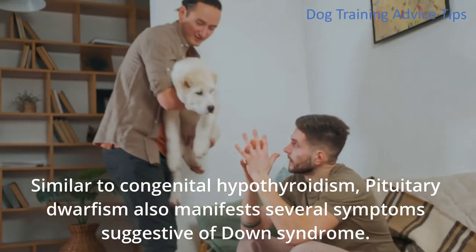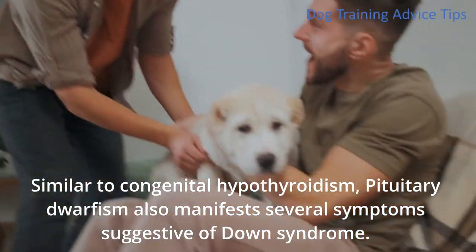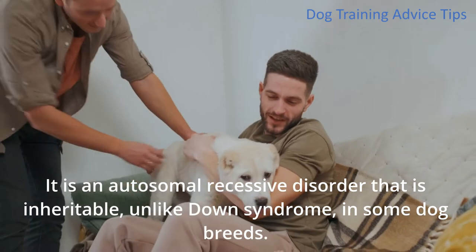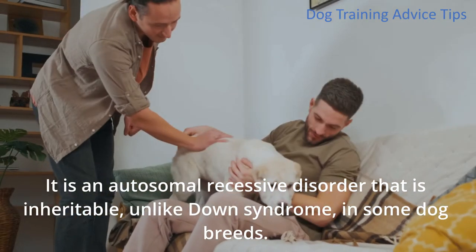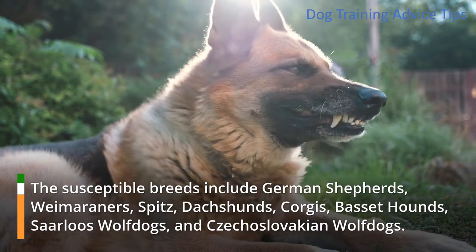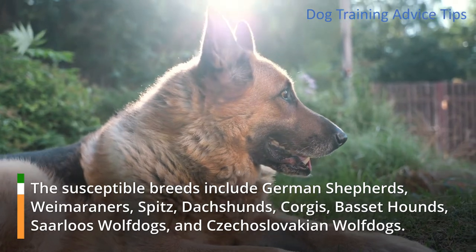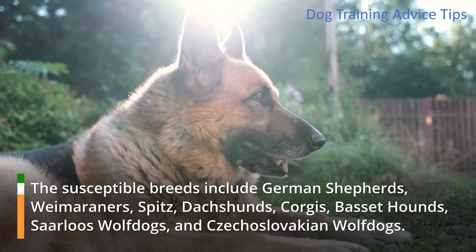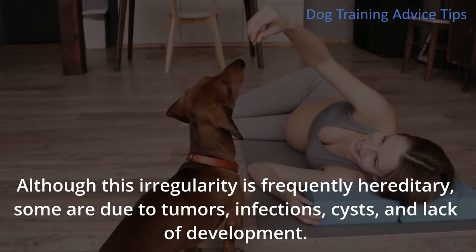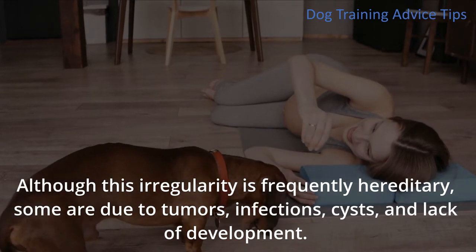2. Pituitary Dwarfism. Similar to congenital hypothyroidism, pituitary dwarfism also manifests several symptoms suggestive of Down syndrome. It is an autosomal recessive disorder that is inheritable, unlike Down syndrome, in some dog breeds. The susceptible breeds include German Shepherds, Weimaraners, Spitz, Dachshunds, Corgis, Basset Hounds, Saarloos Wolfdogs, and Czechoslovakian Wolfdogs. Although this irregularity is frequently hereditary, some cases are due to tumors, infections, cysts, and lack of development.